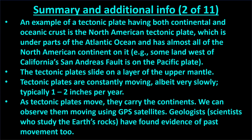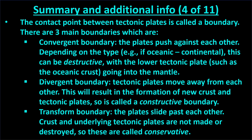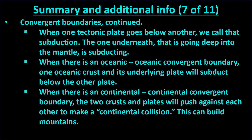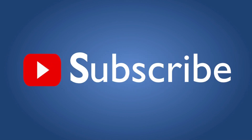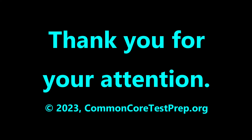Here is a summary and some additional information about the topic we have covered. Please pause the video if you wish to read this. Please subscribe if you'd like to be notified of future educational videos we make. Thanks for your attention.